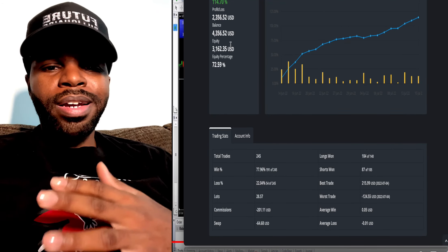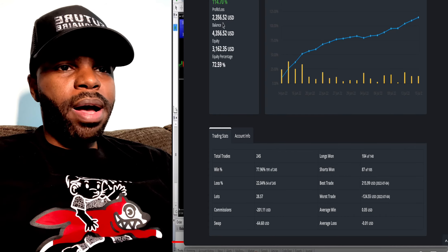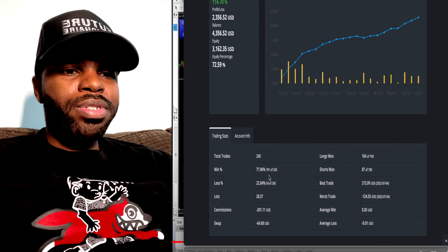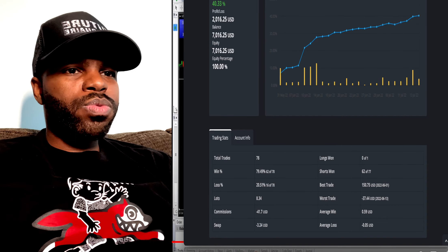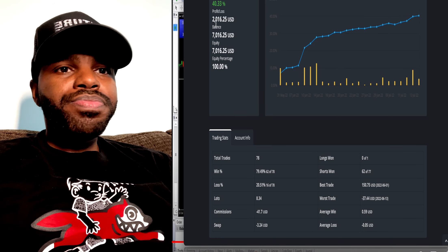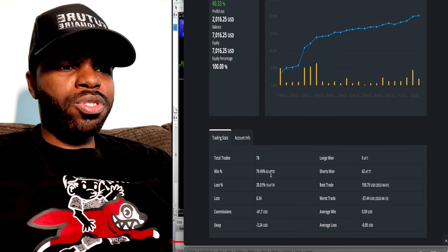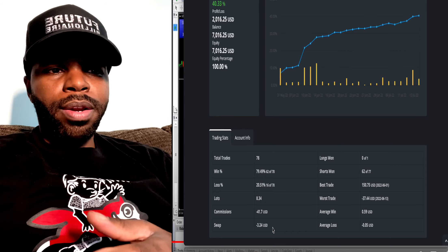This bot has already done 114% — the account was started with $5,000 and has already made about $2,300. It's winning 77% of the time. The other more conservative bot was also started with $5,000, has already done 40%, and is winning 79% — almost 80% — of its trades.